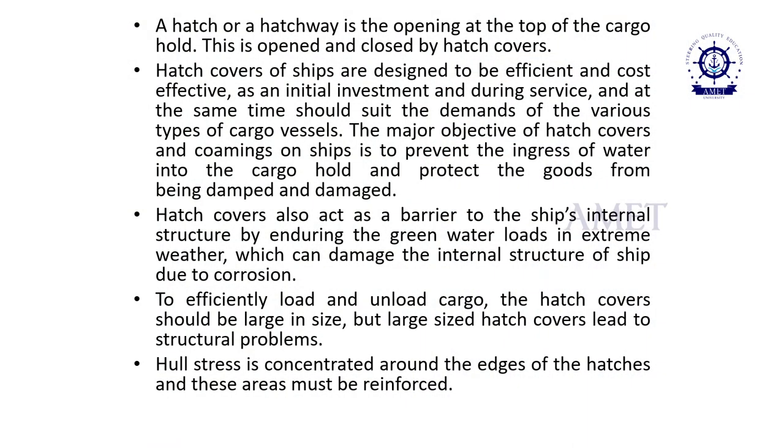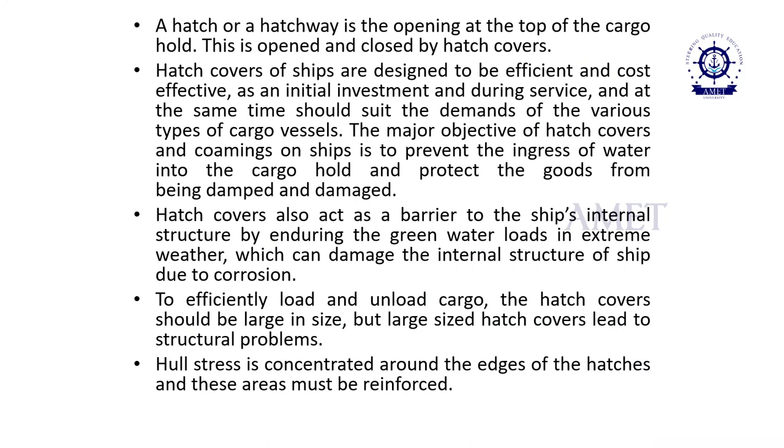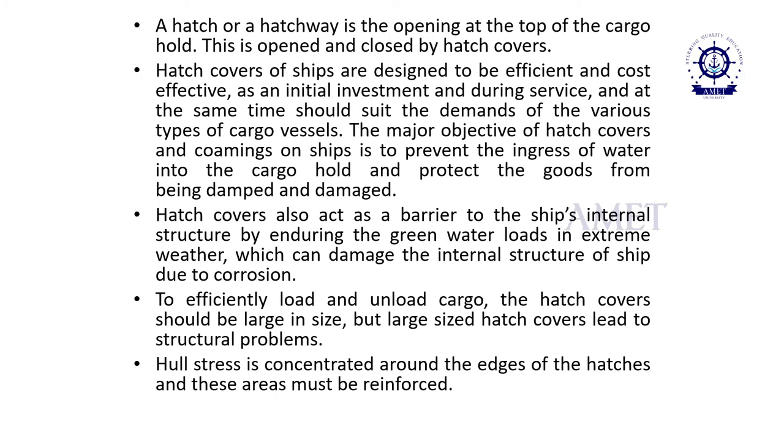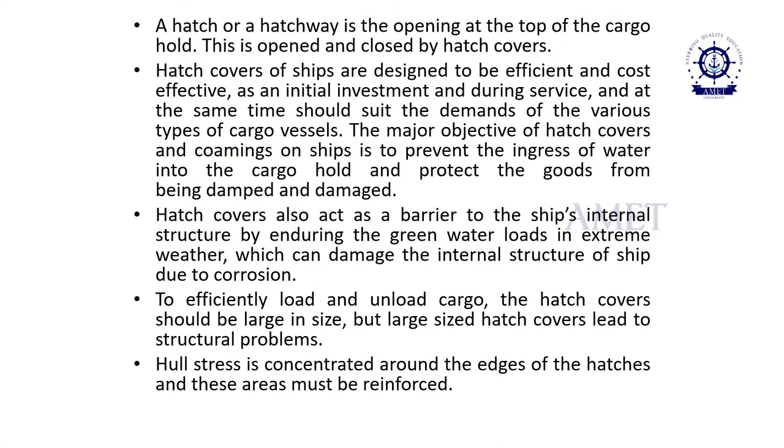A hatch or hatchway is the opening at the top of a cargo hold, opened and closed by hatch covers. Hatch covers of ships are designed to be efficient and cost-effective as an initial investment and during service, and should suit the demands of various types of cargo vessels. The major objective of hatch covers and combing on ships is to prevent the ingress of water into the cargo hold and protect the cargo from being damped or getting damaged. Hatch covers also act as a barrier to the ship's internal structure by enduring green water loads in extreme weather. The design of hatch covers must be optimum, as large hatch covers lead to structural problems, and hull stress is concentrated around the edges of the hatches, which must be reinforced.